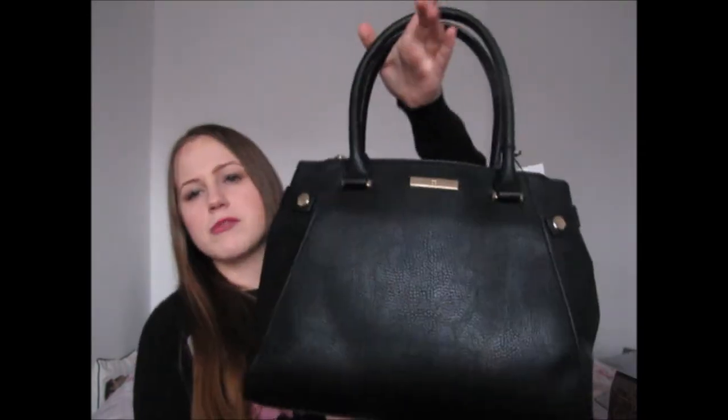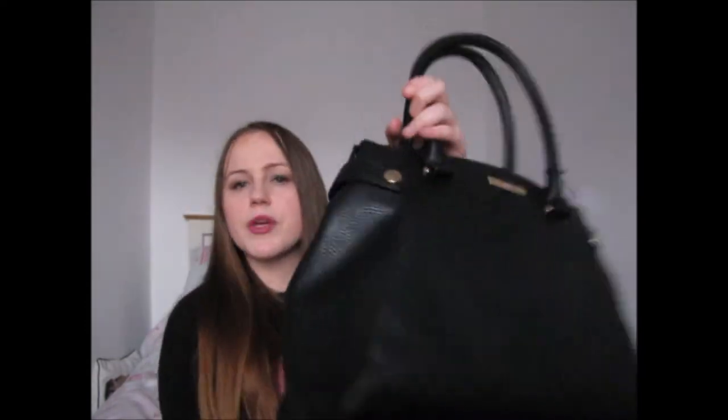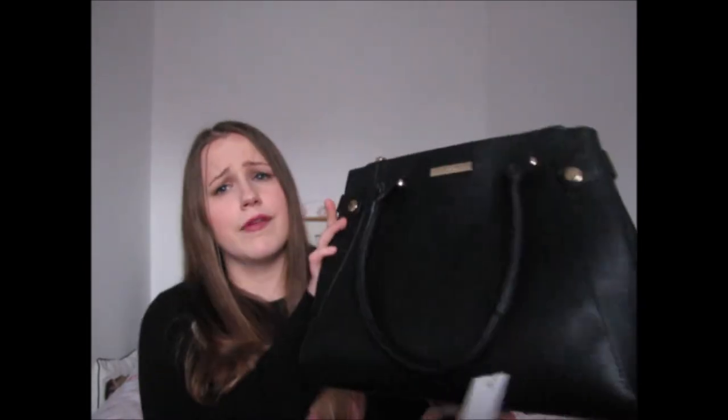My first main present from my mum was this gorgeous handbag from Debenhams' Collection range. I sent her loads of pictures of bags from Zara, New Look, and Debenhams and apparently this was one I'd photographed. It has one large compartment or two zip compartments at the side — really handy for bad weather. I think it's absolutely lovely. I've recently started using another bag so I'll hold off on this one for a little while.